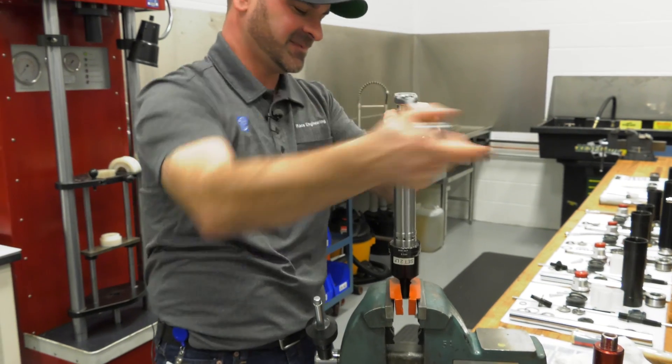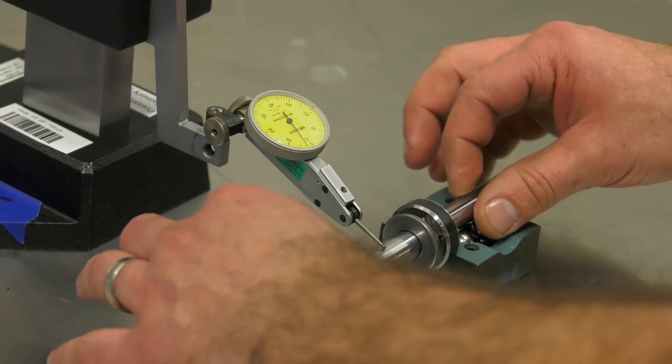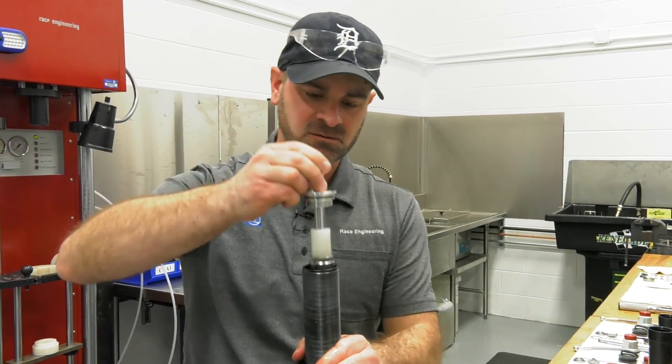Before I start taking it apart, I will check to see if the piston rods are bent. If the piston rod is not bent — or even if it is — I still have to take it apart. I look at the condition of the oil, and then we start rebuilding the damper and get it ready for the next race.